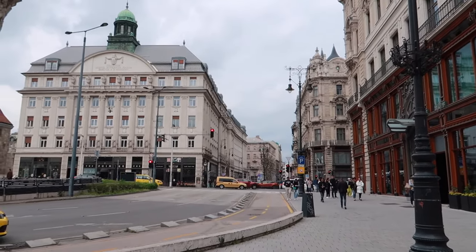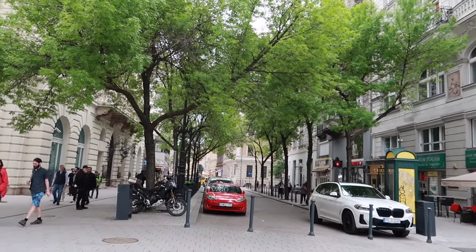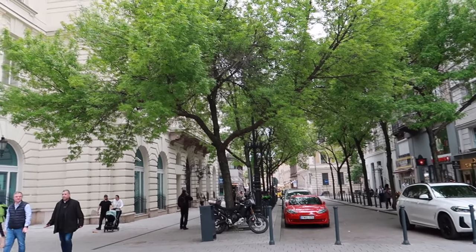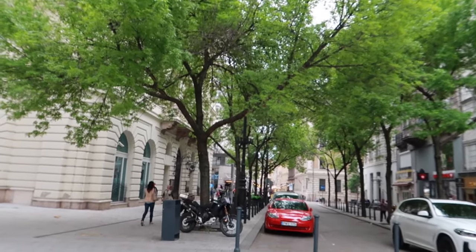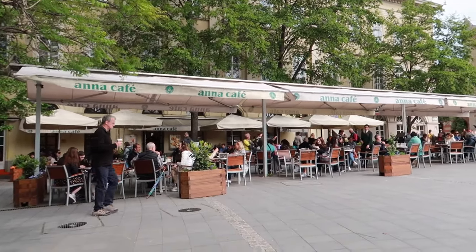We just got back to the main old town area and now we're just spontaneously walking. We found this nice boulevard that we're just going to walk down. I really appreciate how in Budapest they incorporate trees into all these spaces so it feels more natural. Right now in April everything's super green so it's really a stunning time. We're looking for a place to grab a bite — some traditional goulash. I checked the humidity and it's 80% today, which is insane. That's why I'm sweating.